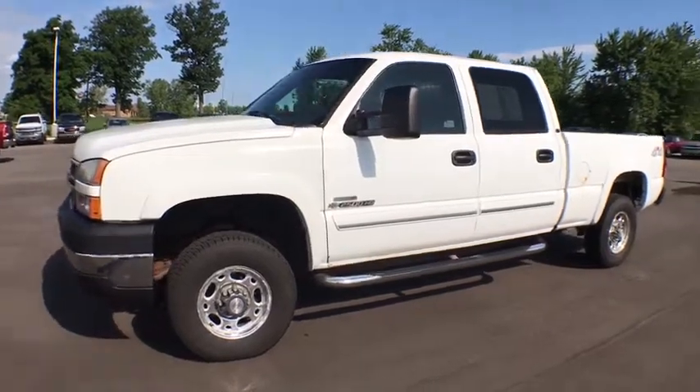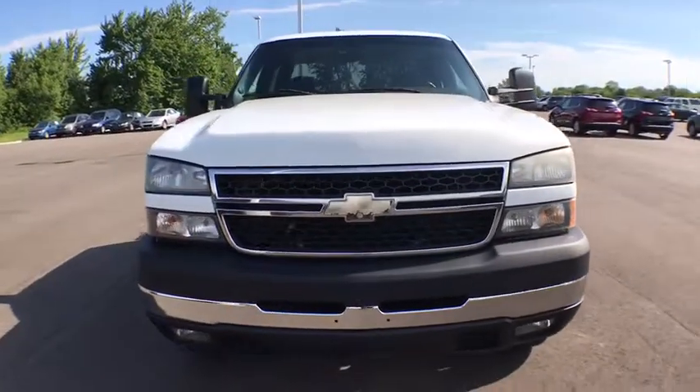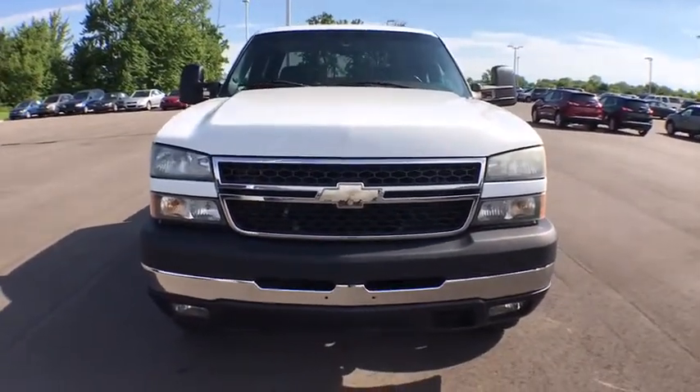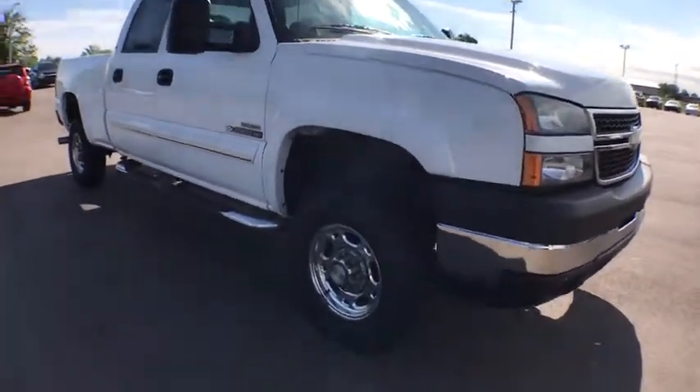The 2006 Chevrolet Silverado 2500 HD. This pickup truck pulls unlike any other. This vehicle has less than 150,000 miles. Here are some of this vehicle's great options.